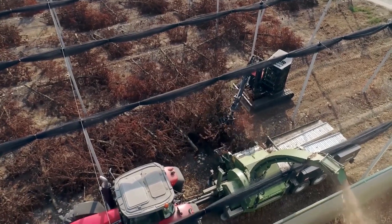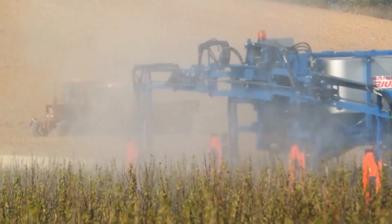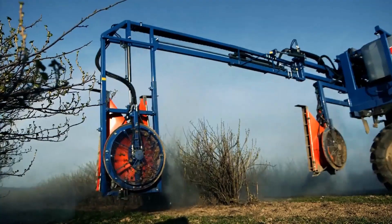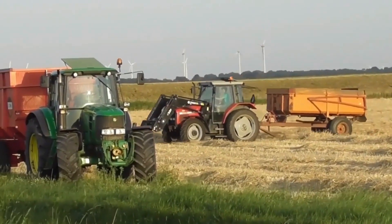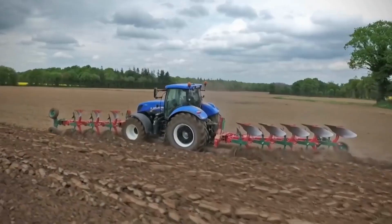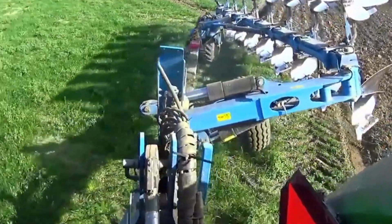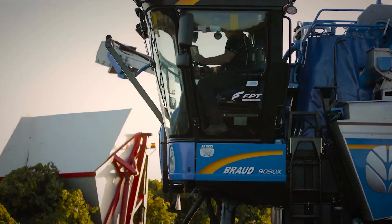Technology is becoming increasingly prevalent in all sectors. The agricultural industry has undergone tremendous transformation in recent years thanks to innovations in agricultural tools and machinery. The work of today's farmer is vastly different from that of their counterpart a hundred years ago. In this video, I want to show you some innovative machinery used in the agricultural sector.